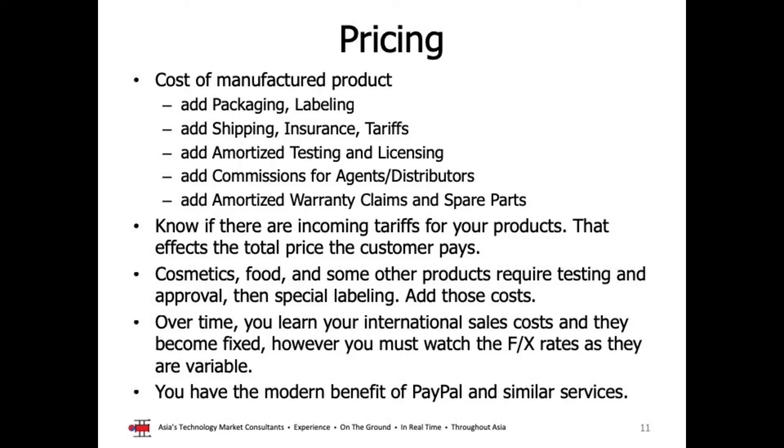Generally speaking, over time, selling in Japan shouldn't be more expensive than selling locally in Hawaii. At first it may seem that way because of shipping, but as your volumes go up, the street price in Tokyo shouldn't be different than the street price in Honolulu or on Maui. Another issue to follow closely is the foreign exchange rates between the Japanese yen and the US dollar.